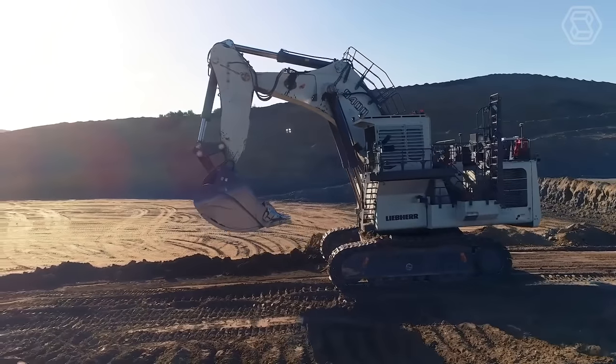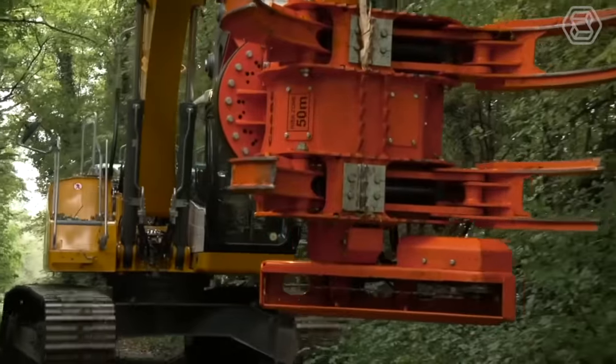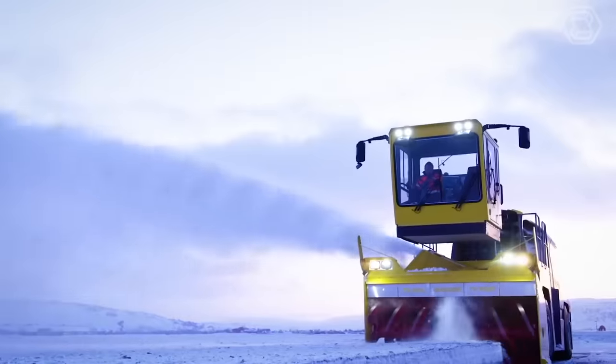Good day machinery lovers! Get ready to witness the power and efficiency of heavy equipment machines as we dive into this exciting video on smart tech.